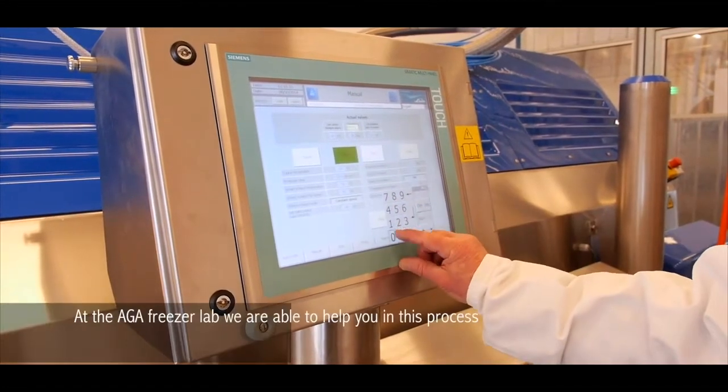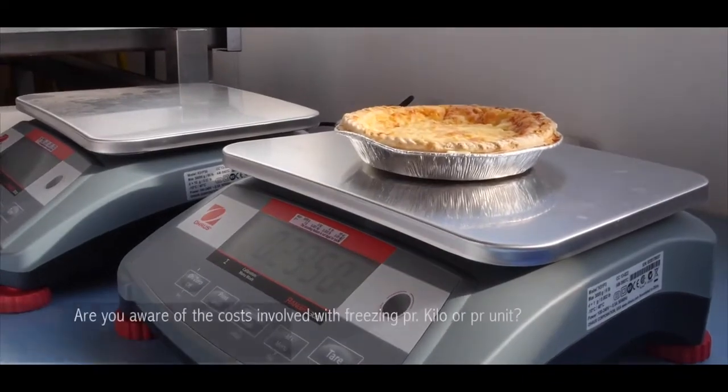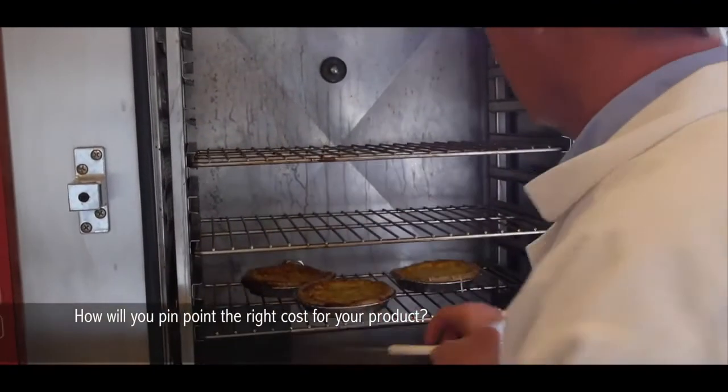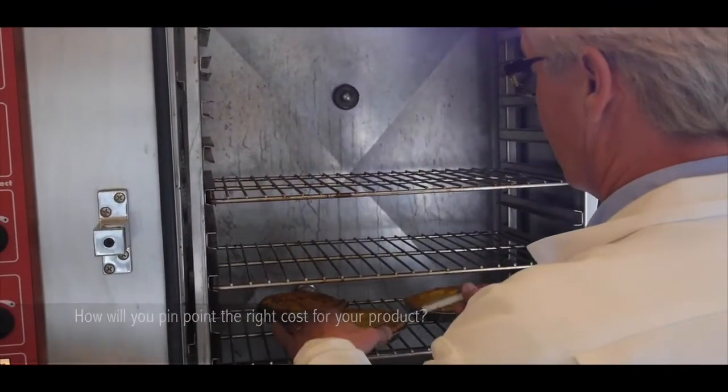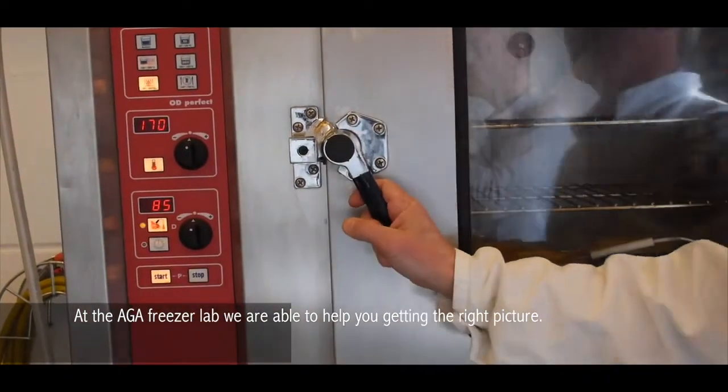At the ARGA freezer lab we are able to help you in this process. Are you aware of the costs involved with freezing per kilo or per unit? How will you pinpoint the right cost for your product? At the ARGA freezer lab we are able to help you get the right picture.